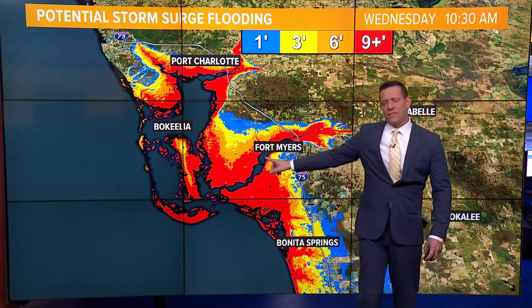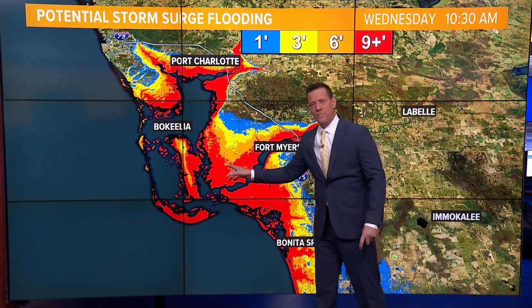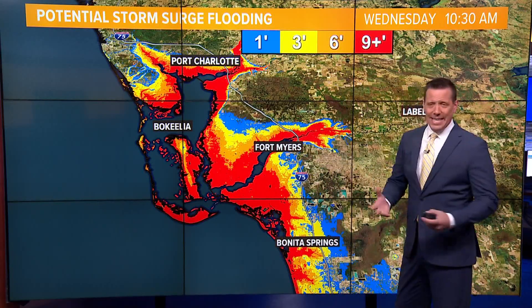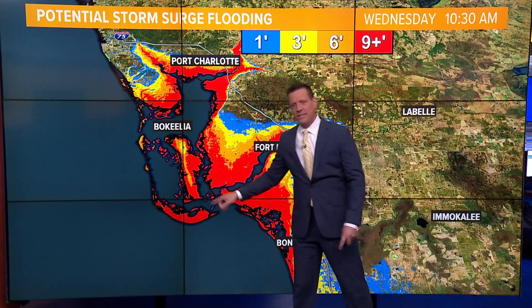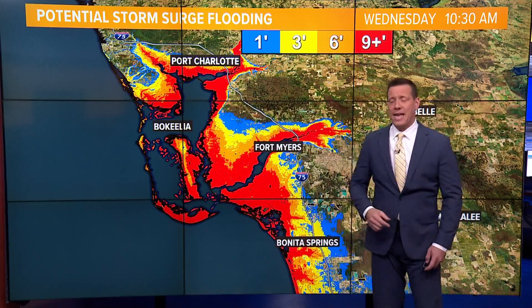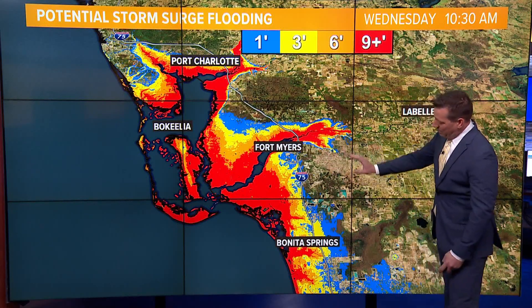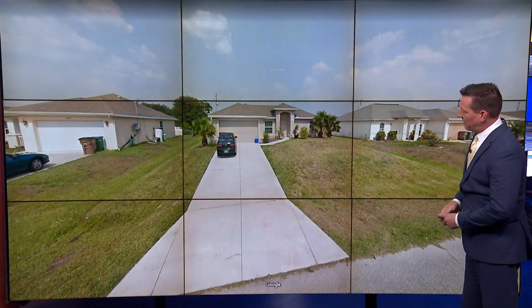This is Cape Coral, which has the most extensive canal system in the world — more miles of canal than anywhere else. You can actually move from the middle of Cape Coral to the Gulf of Mexico by boat. That canal system will help alleviate some of the storm surge, but it will still result in an incredible amount of flooding.